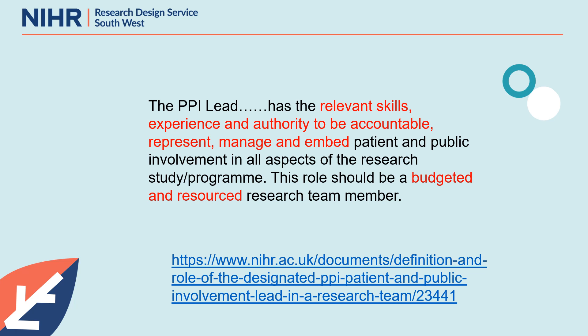Well, that begs the question: how do I know if the person I'm considering, or even myself, has the relevant skills, experience, and authority? Experience is a key word here. As yet, there isn't a single formal training programme that provides a certificate saying you are now a qualified PPI lead. Like many others in this role, I've learned on the job. My own route into becoming a PPI lead has been through my own participation in research experience groups.